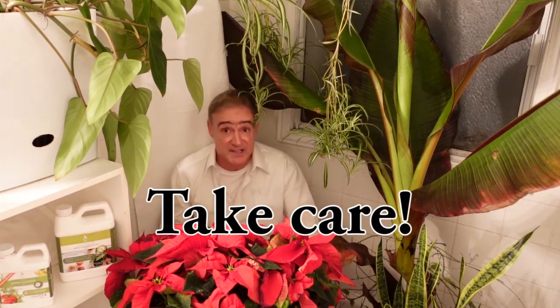Please do share those videos. Thanks for watching, and we'll see you soon. Goodbye now.